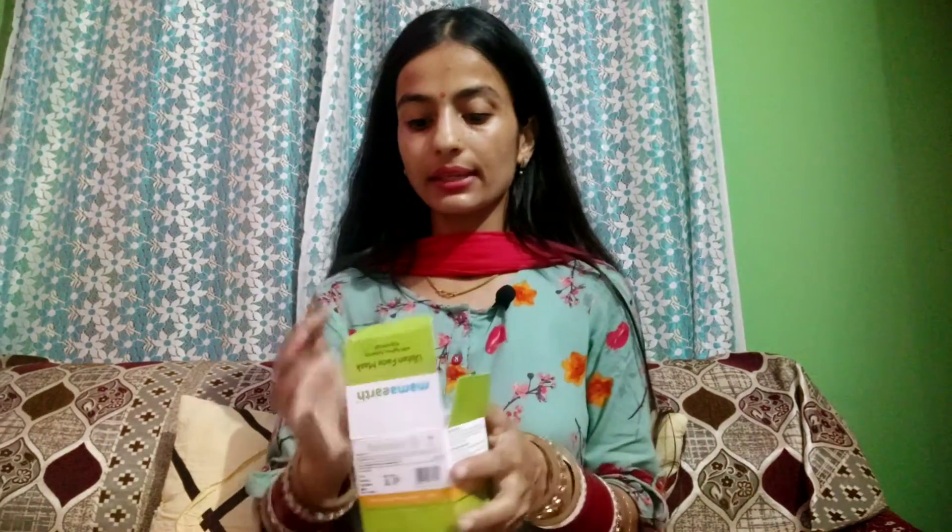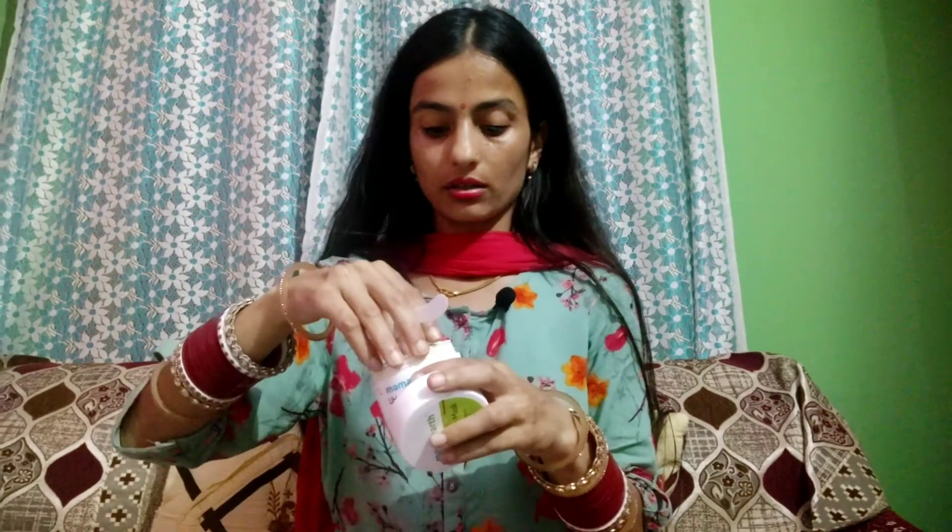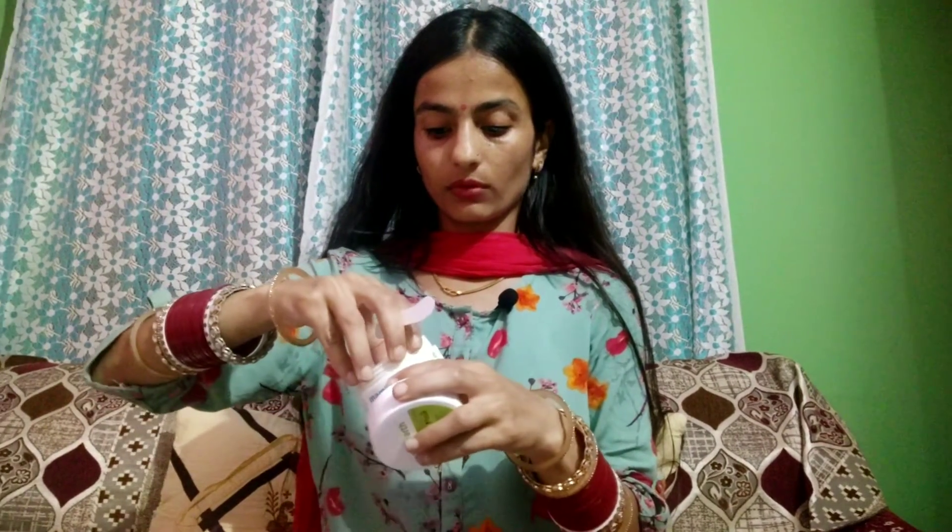The internal packaging looks like this — and I got a spatula with it. The opening mechanism is pretty good.